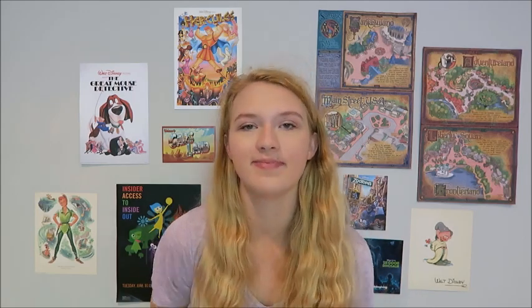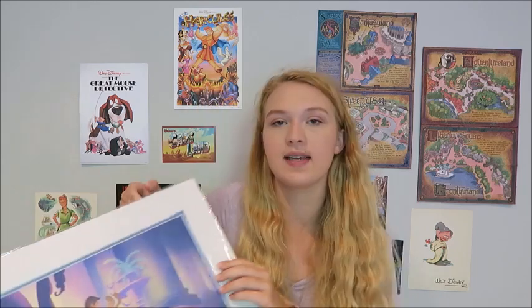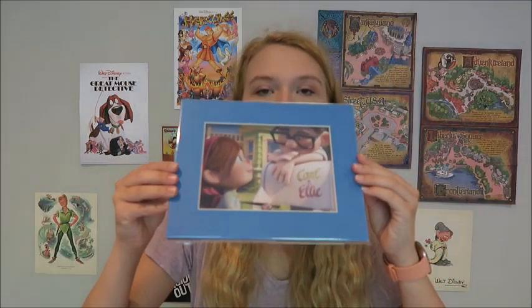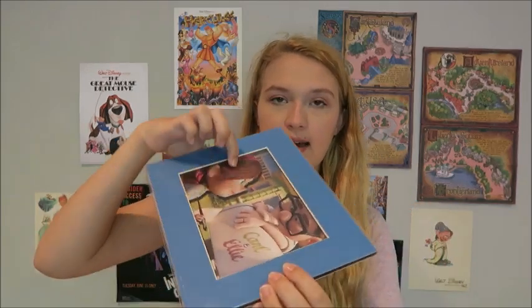Now let's talk about art. I went to Festival of the Arts for the first time this year — check out those vlogs below. I got a Cinderella print for $40, which you can still find at the Art of Disney store at Epcot. I also got an Up art print for $40 — it's actually 3D, which is pretty cool.